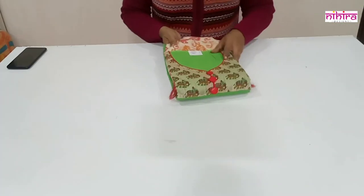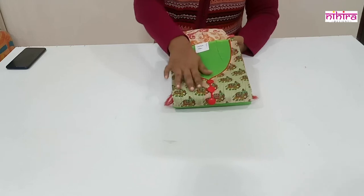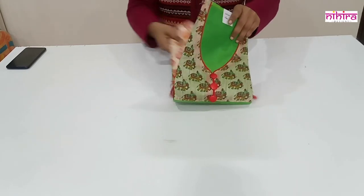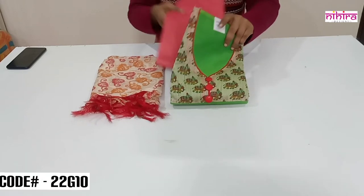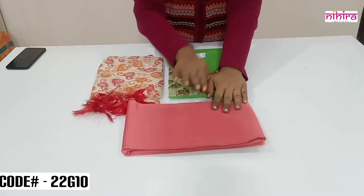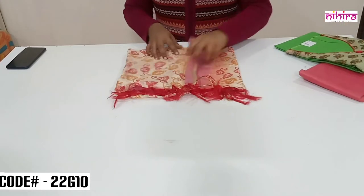The next color is parrot green — a very nice color with the yoke pattern and center buttons. The dupatta and the salwar are in peach color cotton silk, which matches with the top. I'll open the dupatta and show you.